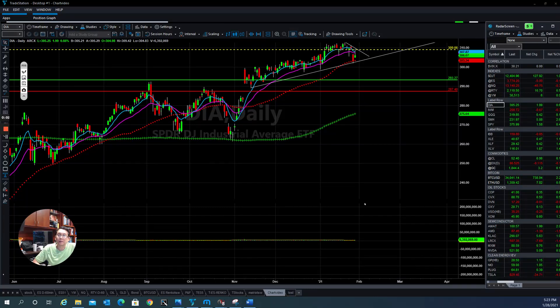Hello everyone, this is Tom with Stock Navigator and it is today's market update for January 28, 2021. First of all, let's take a look at the Dow.